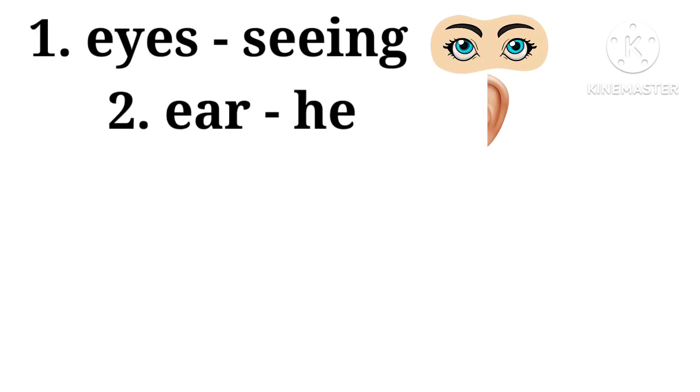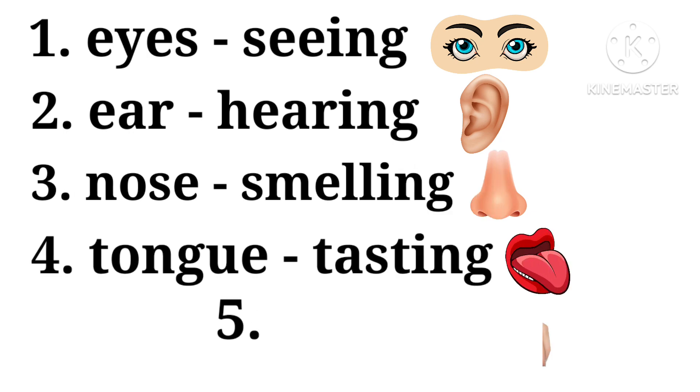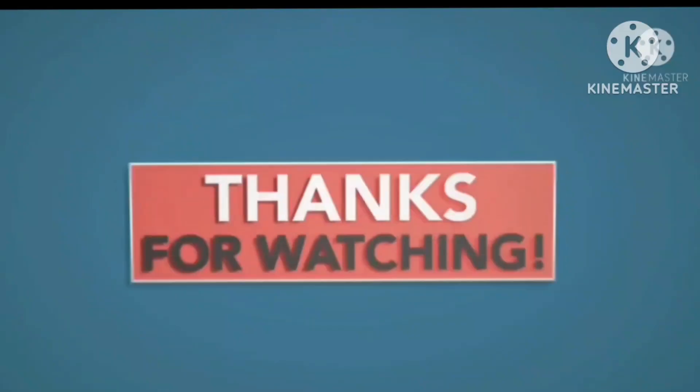Eyes — seeing. Ear — hearing. Nose — smelling. Tongue — tasting. Skin — feeling.